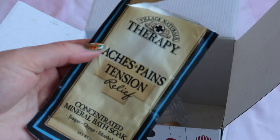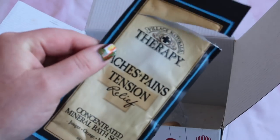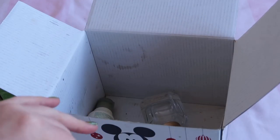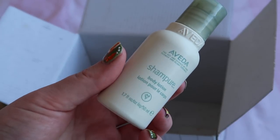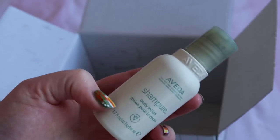I used a Village Therapy Aches and Pains bath soak, worth $1. It was fine but I won't repurchase it. I also used one Lush Bubble Bar and three Lush Bath Bombs — between the four of them that was $29 towards my totals. I finished a sample of the Aveda Chakra Pure Body Lotion, worth $9 — I absolutely loved it and would definitely repurchase it.